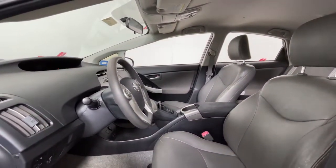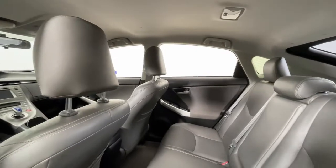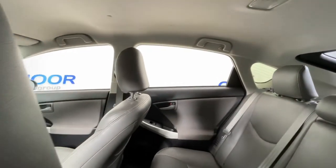All this and sculpted good looks bring comfort and confidence to every drive. The following are some of this vehicle's highlighted options.